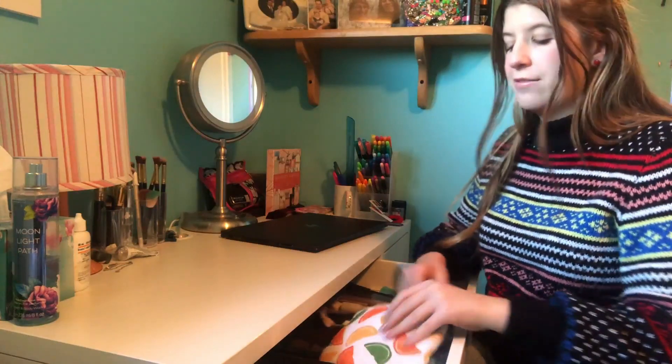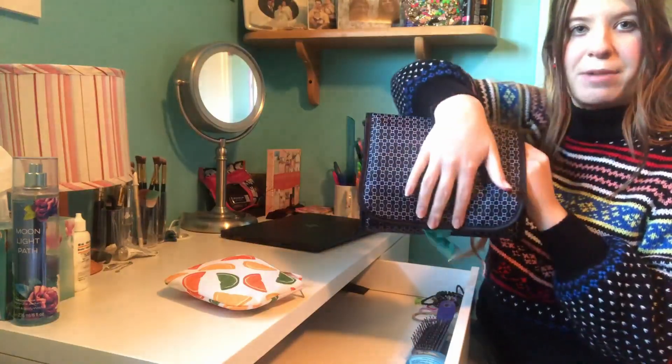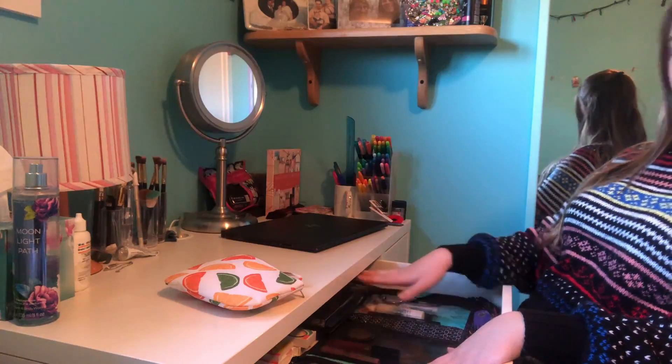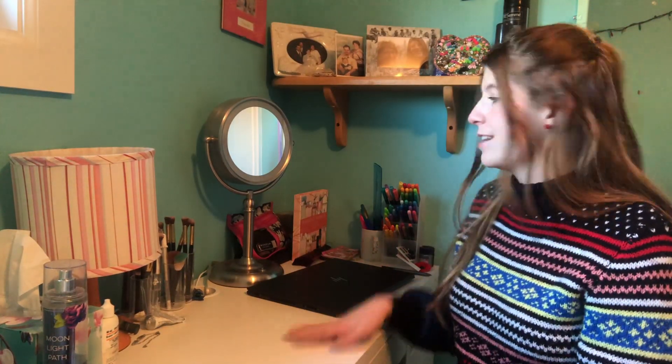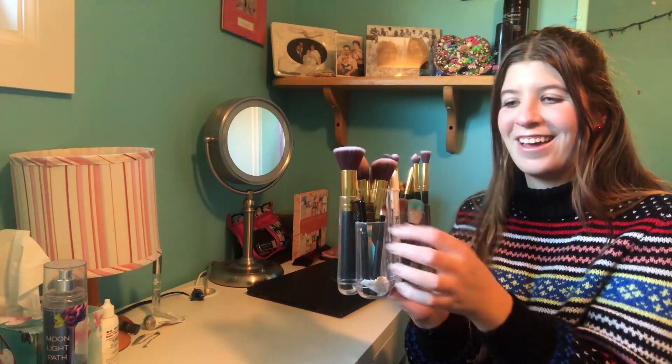I keep all my makeup right in this drawer in a little pouch, and then I have this big makeup bag — you can't really see but I keep palettes back here and lipsticks back here, and then hair stuff over here. I always do my makeup right here in the morning; I sit at my desk and I have this mirror that lights up. I keep all my brushes in this container right here. I'll go through everything in the order that I would apply them.